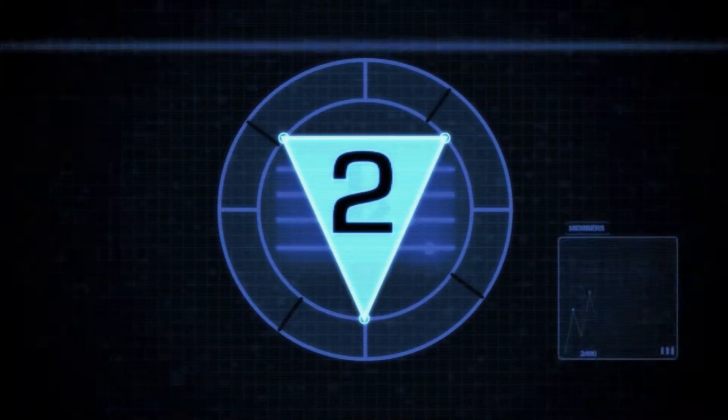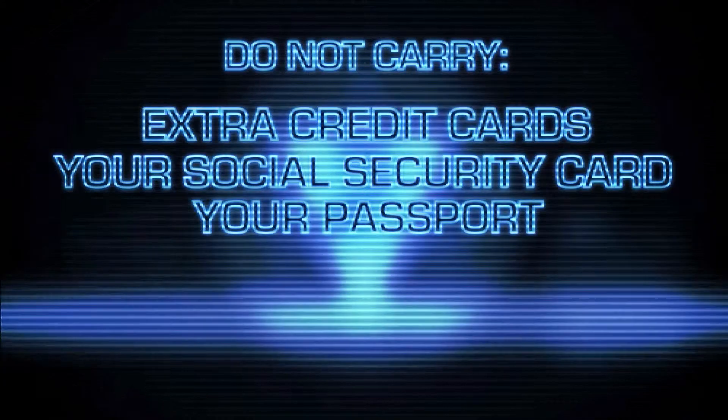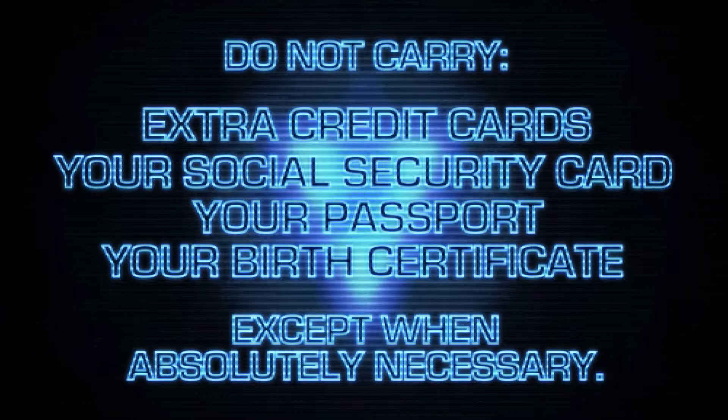Number two: do not carry extra credit cards, your social security card, your passport, or your birth certificate except when absolutely necessary.